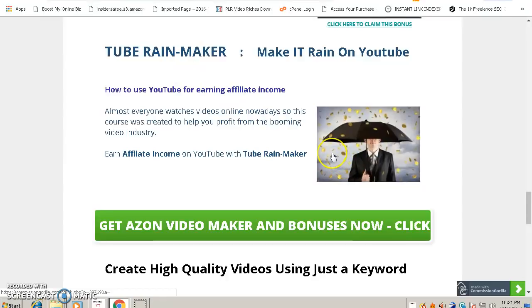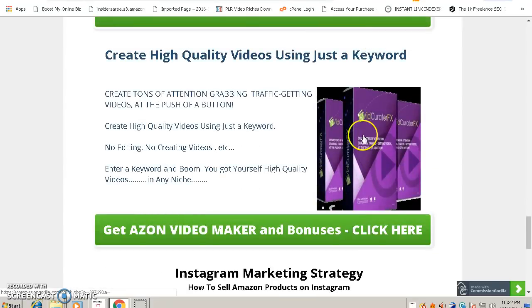The next bonus is called To Rainmaker. This course will show you how to make affiliate income on YouTube — everything you need to know about affiliate marketing using YouTube is included in To Rainmaker.